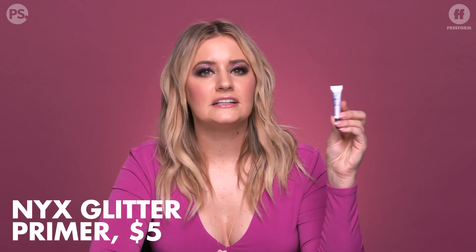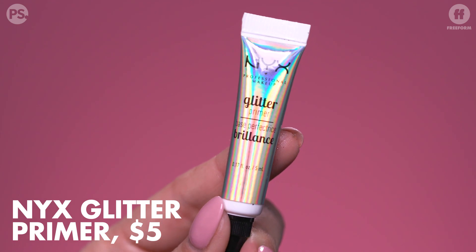One thing that is really important when it comes to glitter is having a proper base. NYX actually makes a glitter primer — it's essentially an eyeshadow primer. But this stuff really does feel like glue. You put it on and the glitter is not going anywhere. I think it really is a staple when it comes to glitter application.